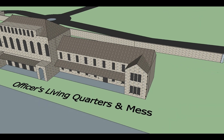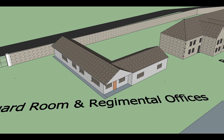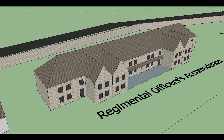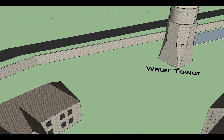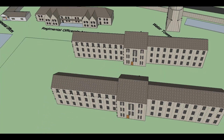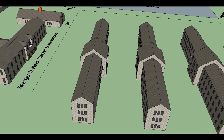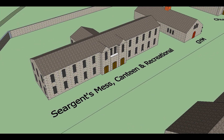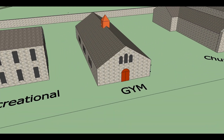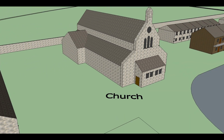Officers' living quarters and mess. The guard room and regimental officers' accommodation. Water tower. Canteen. Recreational area and sergeant's mess. Gym. Church. Married quarters.